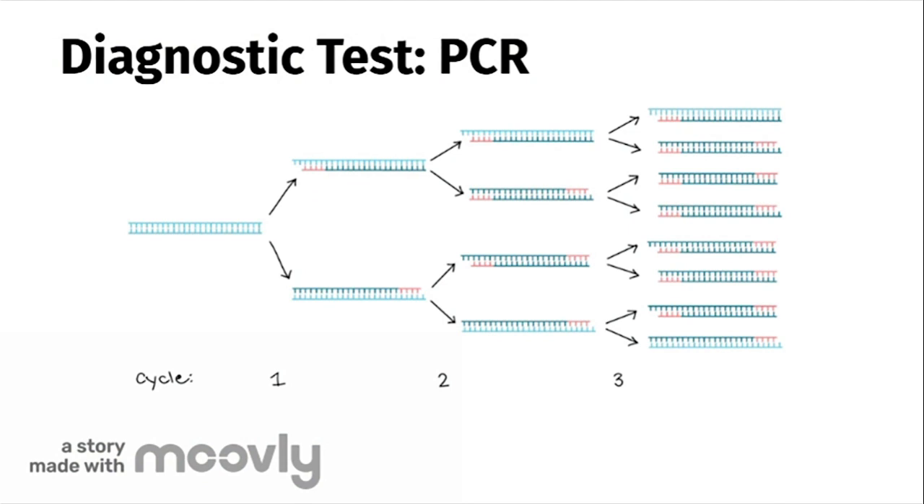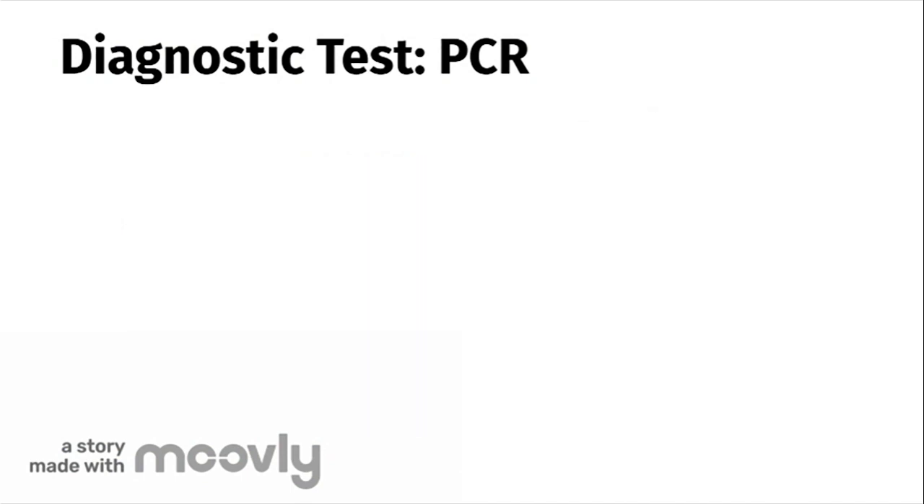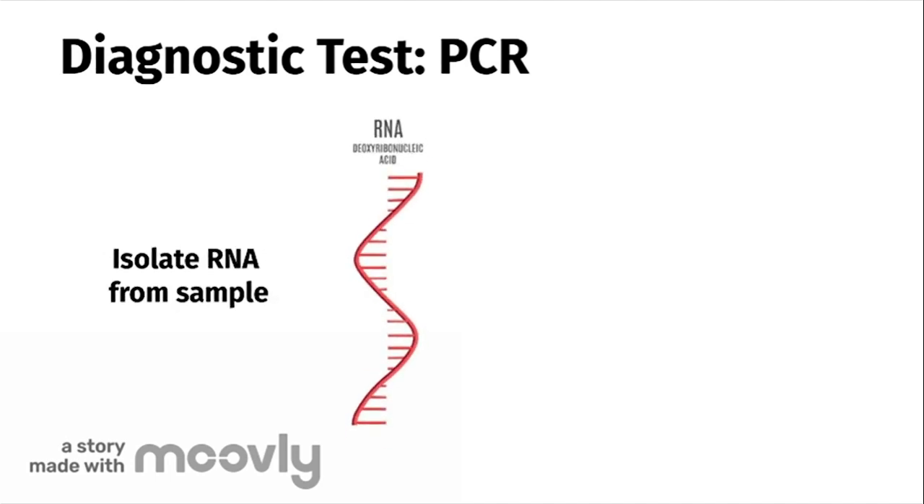Now how does this work? PCR is used to amplify a specific DNA sequence to make billions of copies of the sequence. Remember that COVID-19 is a virus whose genetic material is only RNA. First, the lab technician will isolate and purify the RNA from the sample obtained.